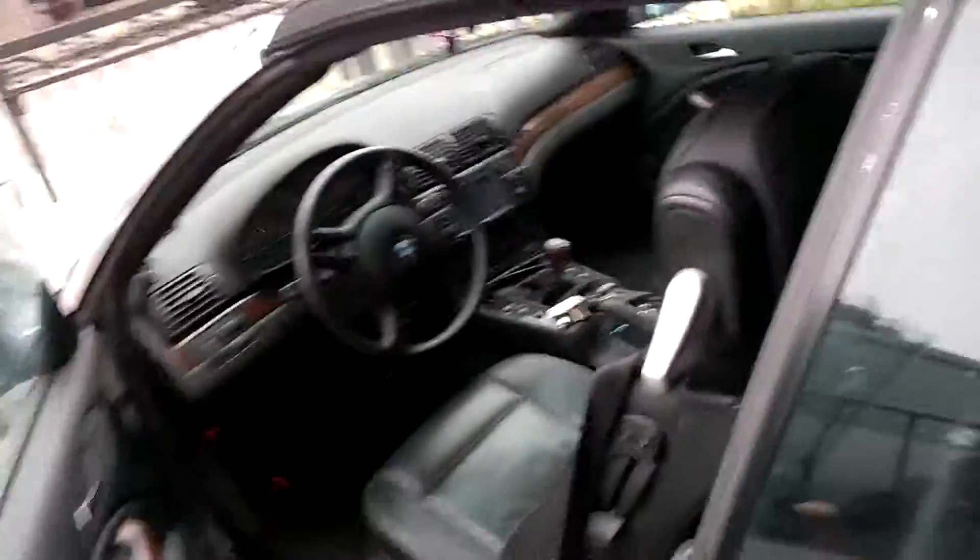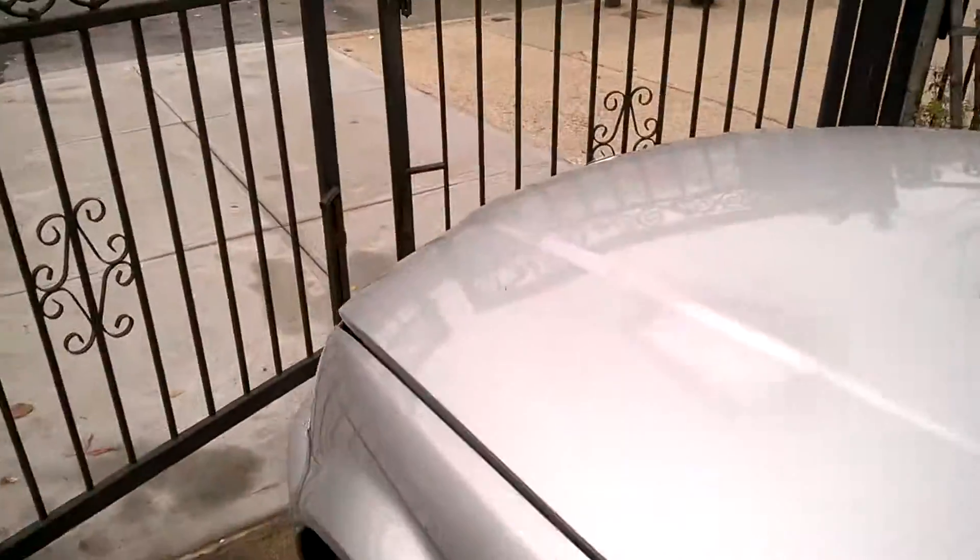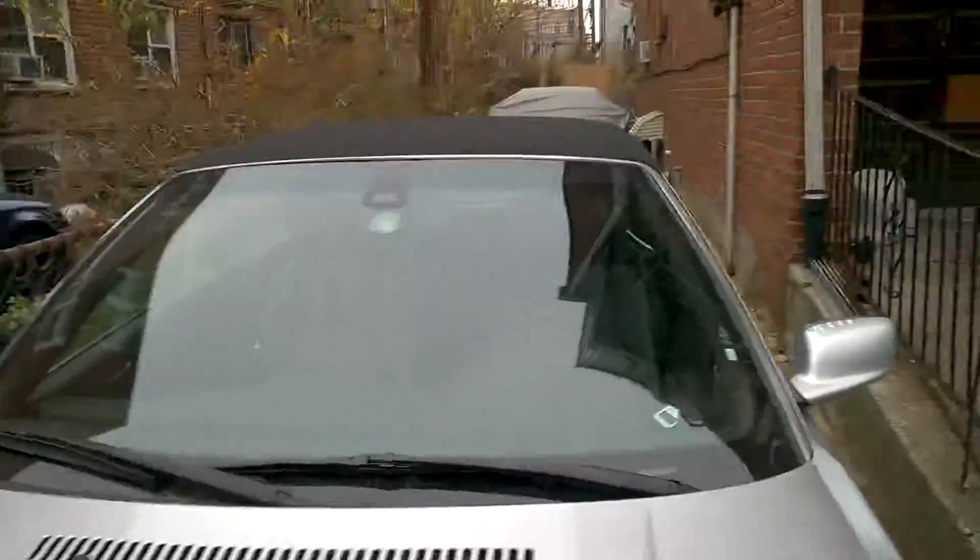So this is the car — E46, 2001, 325 CI, convertible.